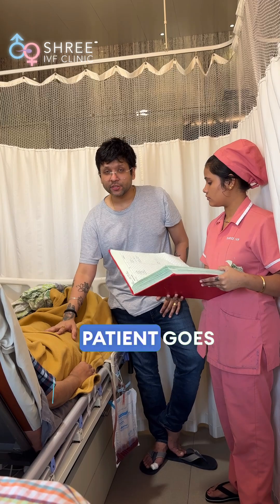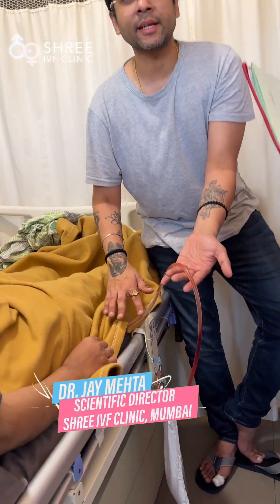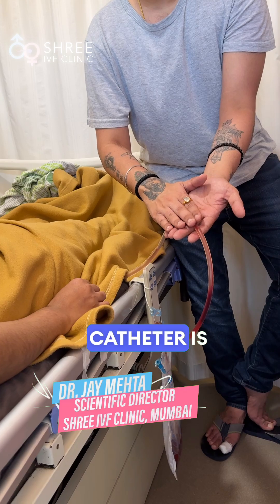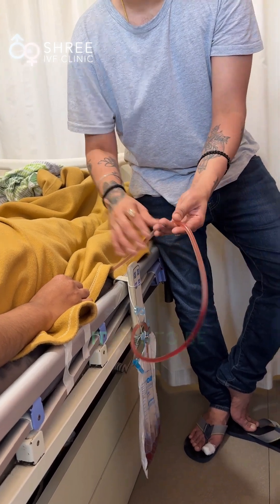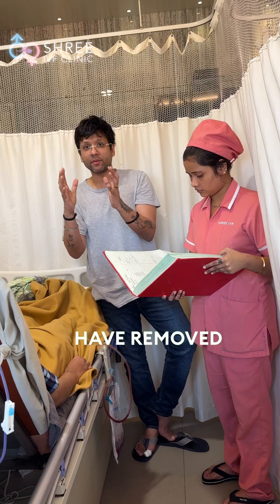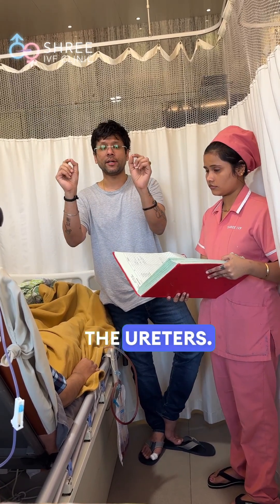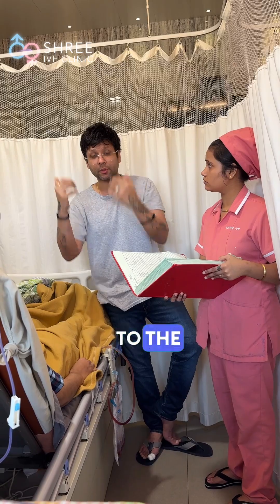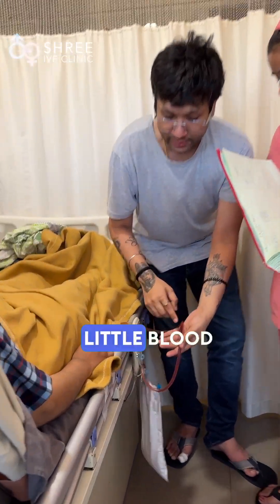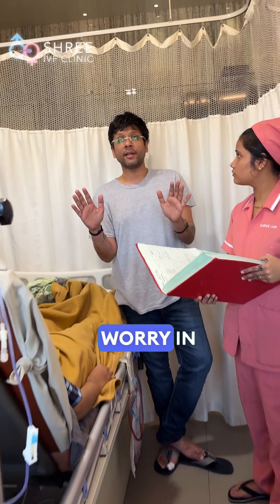Whenever the patient goes home, she is going to go home with a urine catheter. This urine catheter is a silicone catheter. It has to be kept in the bladder for the next 4 weeks because we have removed such a large part of the bladder. We have also stented both the ureters — the ureter is the pipe from the kidney to the bladder — and that is why the urine is a little blood-tinged. It will stay a little blood-tinged; there is no need to worry about that.